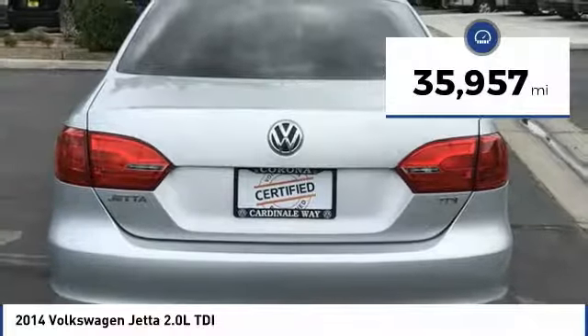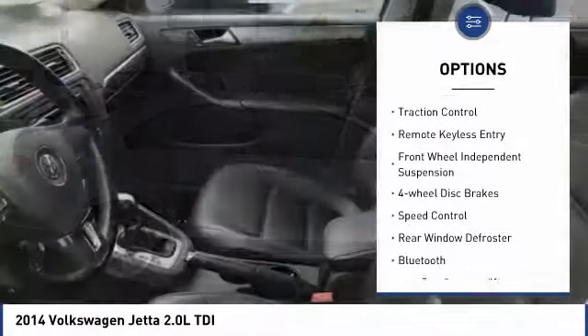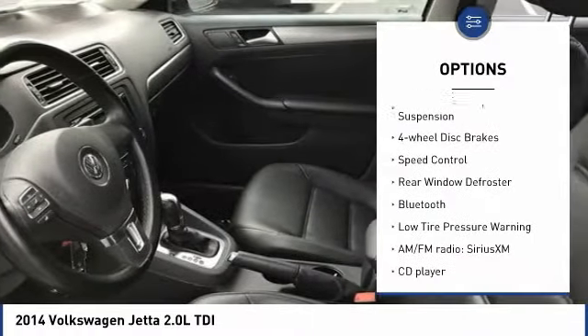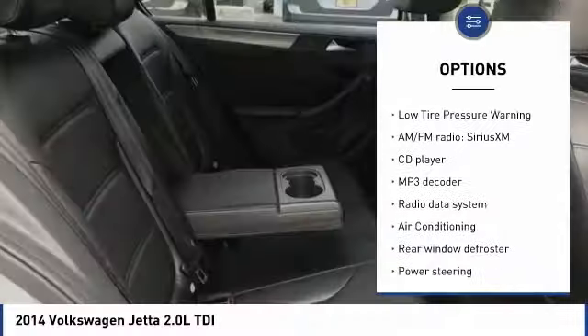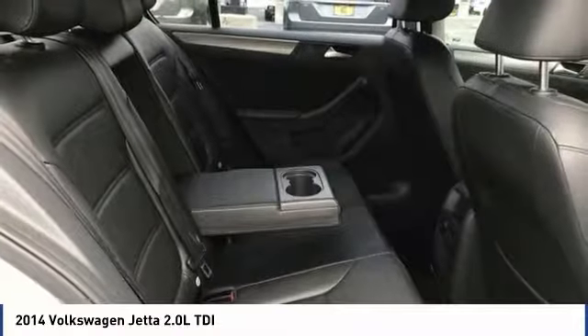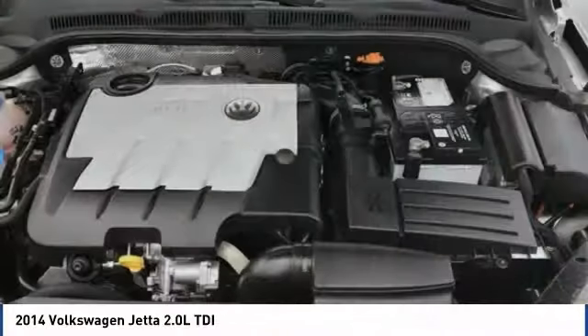This vehicle has less than 40,000 miles. Here are some of this vehicle's great options: electronic stability control, brake assist, traction control, remote keyless entry, front wheel independent suspension, four wheel disc brakes, speed control, rear window defroster, Bluetooth, and low tire pressure warning.